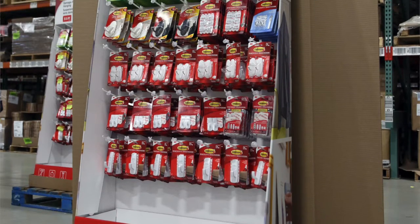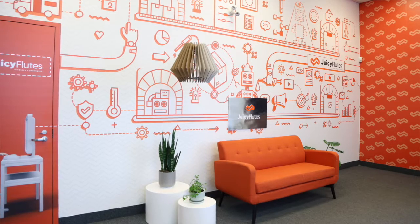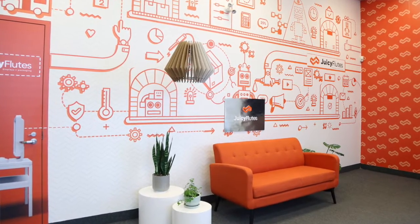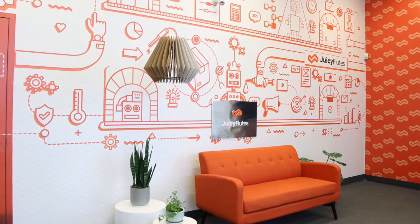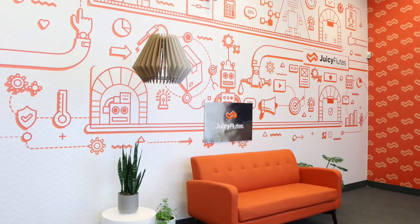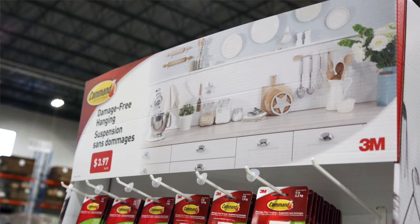Beyond that we've expanded into storage and distribution, and more recently we segmented off our packaging and display division — that company is called Juicy Flutes. That's where all of our technology and all of the inputs that go into our co-packing environment are designed, manufactured, and born. Everything we've built here is designed to meet the rapid response that retailers are looking for today. If you require custom packaging and help getting your product into the hands of your customers, we've got a passionate team and the technology to build a custom solution for you.